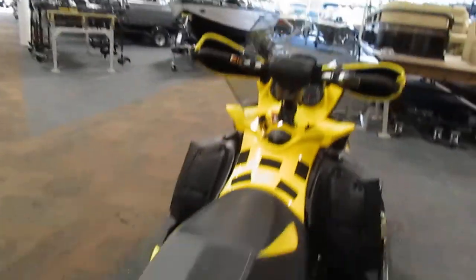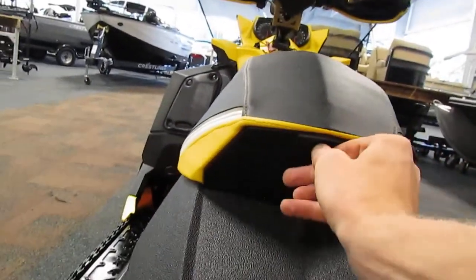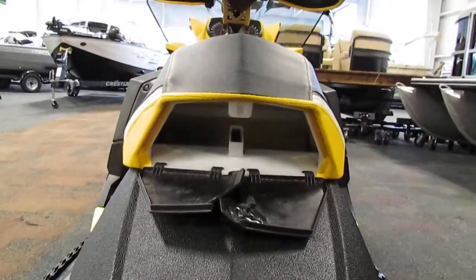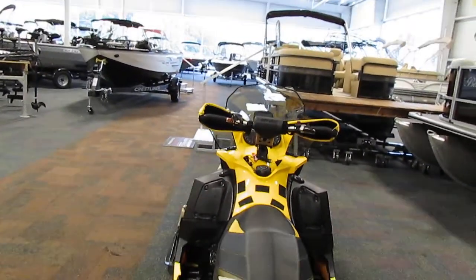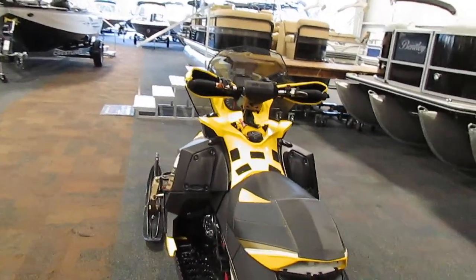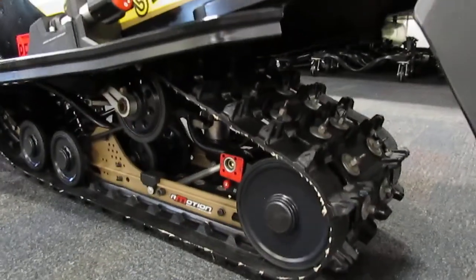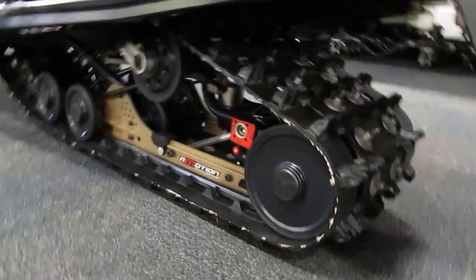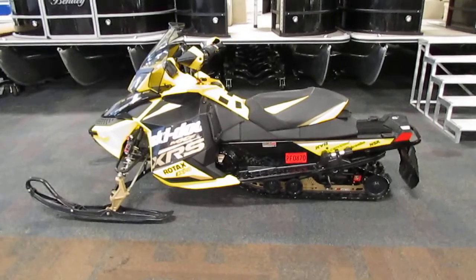This sled has under seat storage. It has a 120 inch by 15 inch by 1.25 inch studded track. This snowmobile has a 10.6 gallon fuel tank.